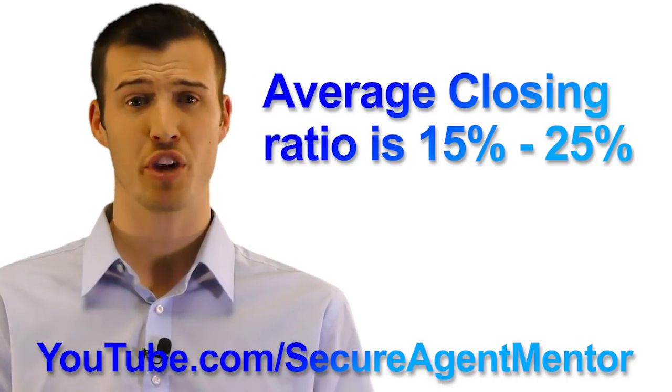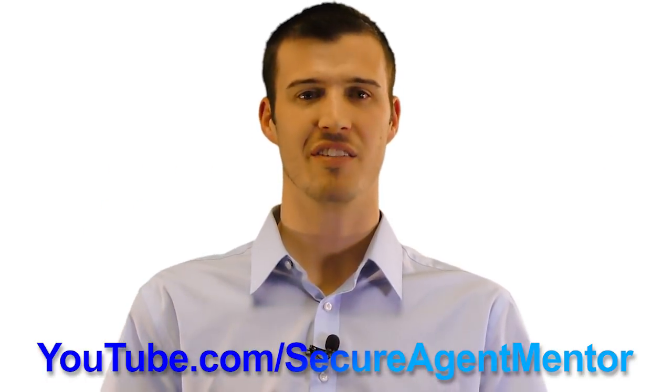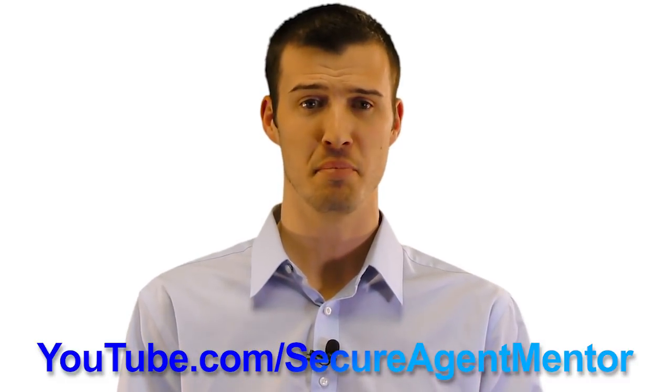You want some free valuable training videos? Check out our YouTube channel, Secure Agent Mentor, for tons of insurance-specific training videos to make you the best insurance agent that you can be.